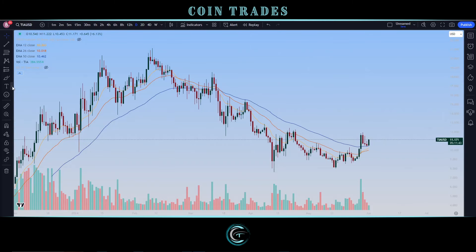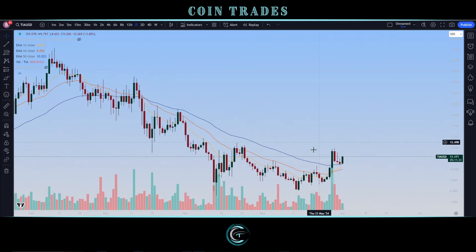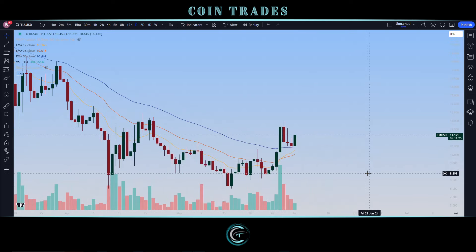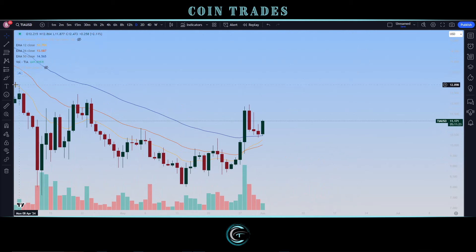Hey coin traders, thanks for joining me. Want to look at Celestia — TIA on the ticker — and do a quick little update and discussion about the current setup right here, because it's a very nice setup and confirmation of the pattern we talked about in the video from a few days ago. Just want to do a brief update and analysis on Celestia TIA, because on the current daily candle we are still waiting for a print and a close.